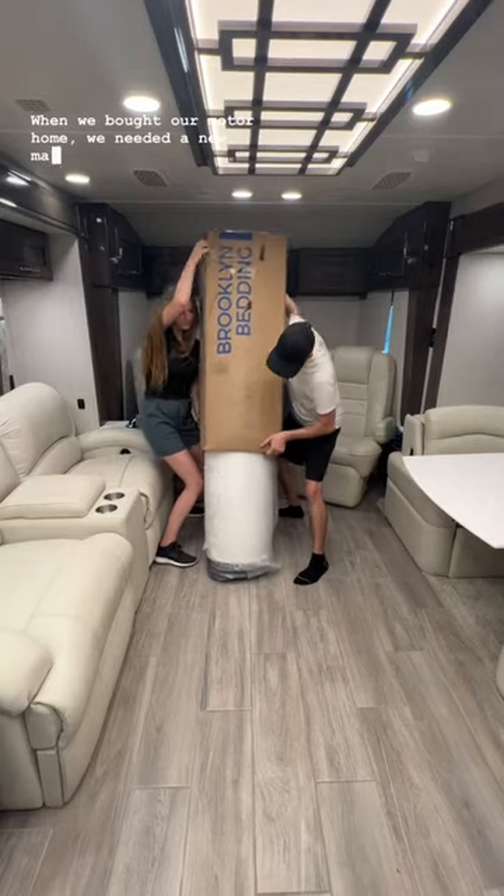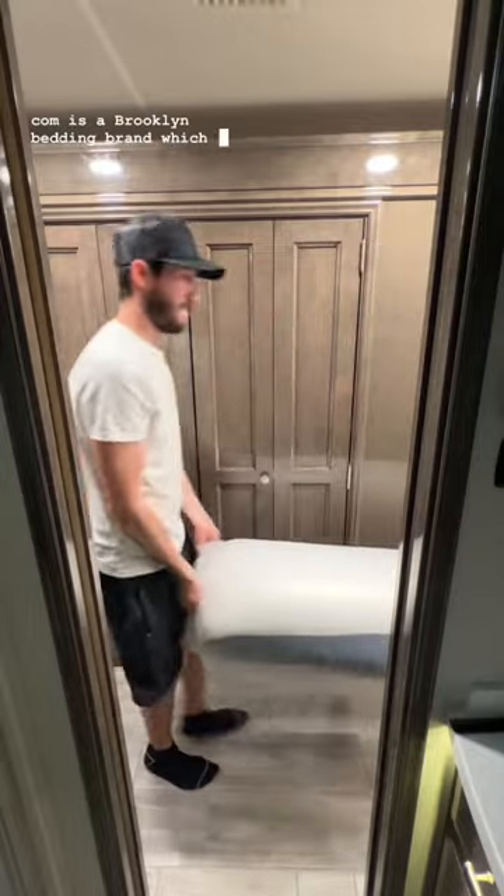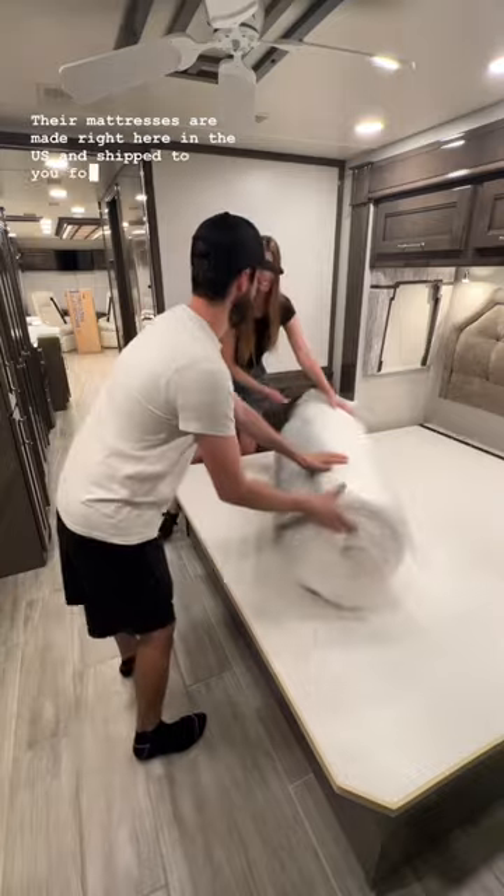When we bought our motorhome, we needed a new mattress that would fit. RVMattress.com is a Brooklyn Bedding brand, which is known for top-of-the-line comfort and quality. Their mattresses are made right here in the U.S. and shipped to you for free.